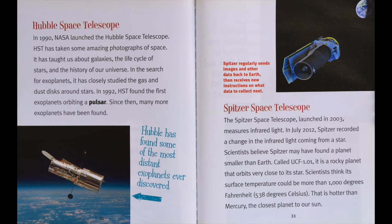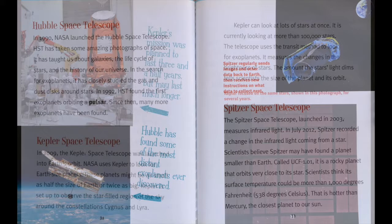Spitzer Space Telescope. The Spitzer Space Telescope, launched in 2003, measures infrared light. In July 2012, Spitzer recorded the changes in infrared light coming from a star. Scientists believe Spitzer may have found a planet smaller than Earth called UCF 1.01. It is a rocky planet that orbits very close to its star. Scientists think its surface temperature could be more than a thousand degrees Fahrenheit, or 538 degrees Celsius. That is hotter than Mercury, the closest planet to our sun.